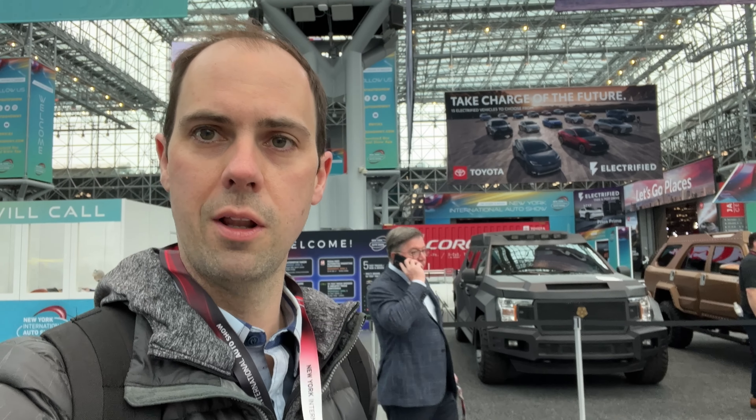Alright, well I am officially here at the New York Auto Show for the press days. There's already been quite a few exciting announcements and I cannot wait to get in here and check out some more stuff. So come along with me.